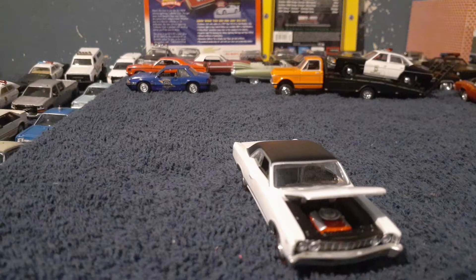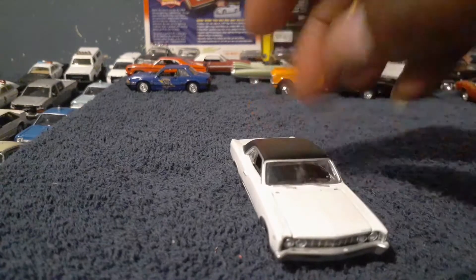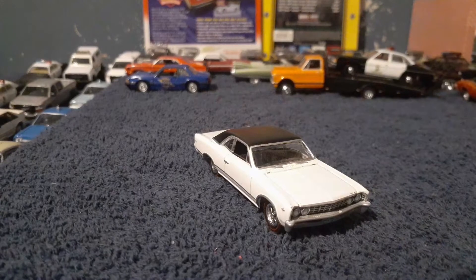The 396 came out in a variety of horsepower numbers. I think the base horsepower was 325, and the big horsepower you could get was around 375, with more than 400 pound-feet of torque. This car was a pretty decent car for its time — it actually started some of the racing down Woodward back in the day in the muscle car era.